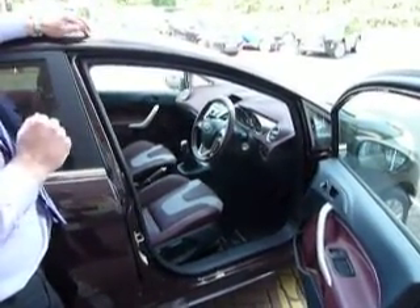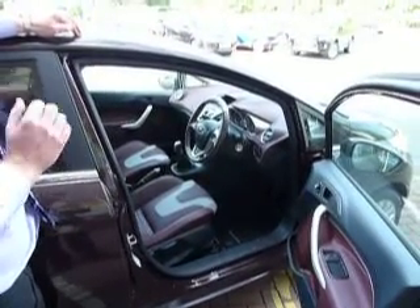The car's only covered just under 6,000 miles. One owner from new, and it's very well cared for.